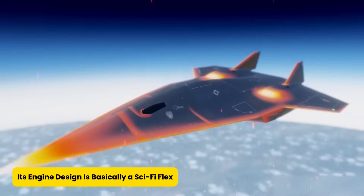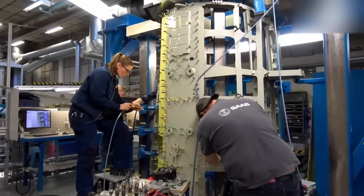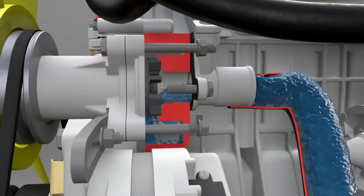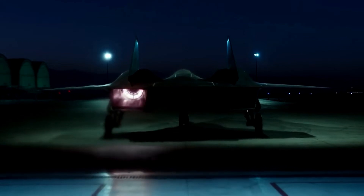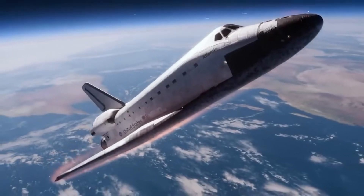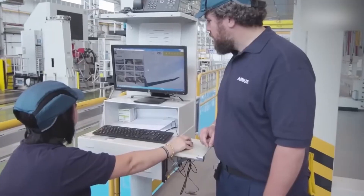Its engine design is basically a sci-fi flex. How do you propel a jet that flies faster than a speeding bullet? You call in the geniuses at Lockheed Martin and Aerojet Rocketdyne, and they deliver a propulsion marvel called the Turbine-Based Combined Cycle Engine. It's a regular turbine engine purring along up to Mach 3 — but then, like a transformer with thrust issues, it seamlessly switches into scramjet mode, gulping in supersonic air and using raw speed as fuel. That transition requires an intricate network of redirecting air intakes and automated doors that switch modes without turning the aircraft into a flying fireball. It's part rocket science, part wizardry, and 100% overkill in the best way possible.